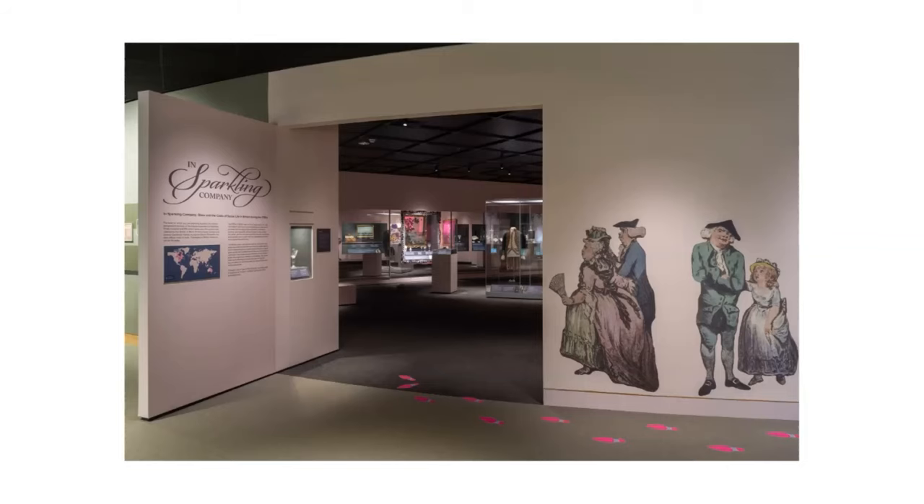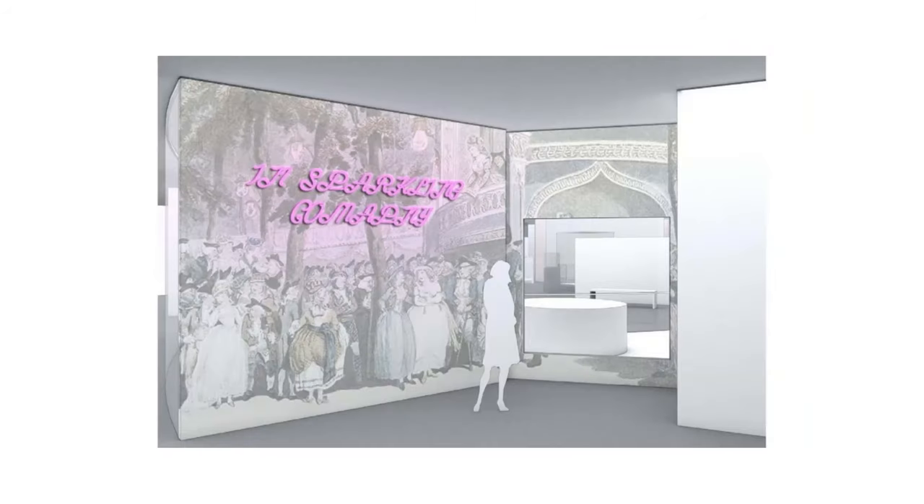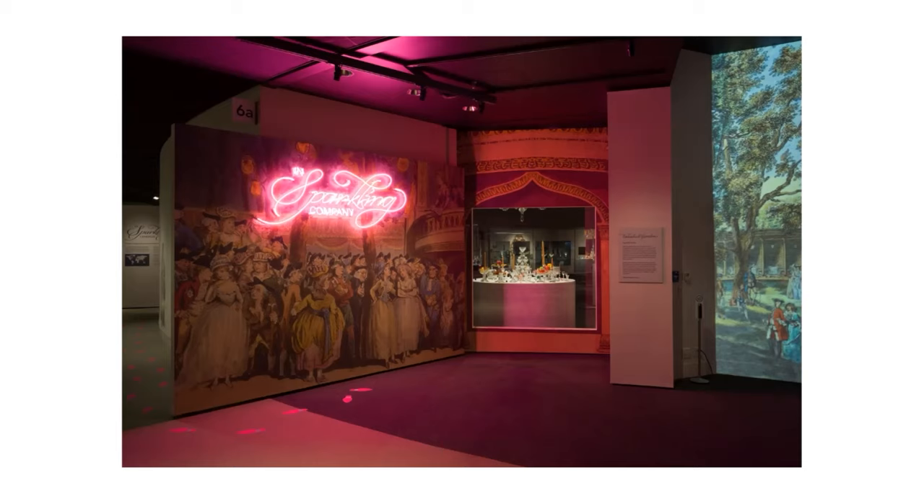This is our entrance into the exhibition, which is always interesting in this space to figure out the best way in. It really begins and sets up the story with images of people on the wall — that was really fun. Here's another visualization of that opening entrance area that Kit had been talking about, and in its execution the combination of that neon and the visuals and the sound to the right, then peering and peeking into the actual exhibition — that was something we were really trying to achieve: that kind of mystery and interest into the space.